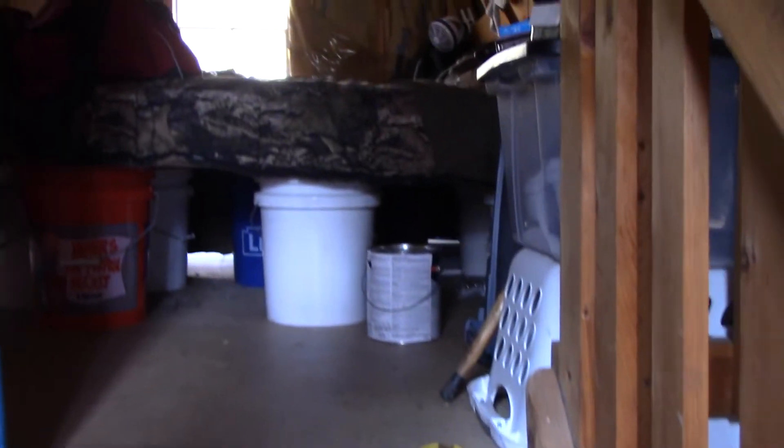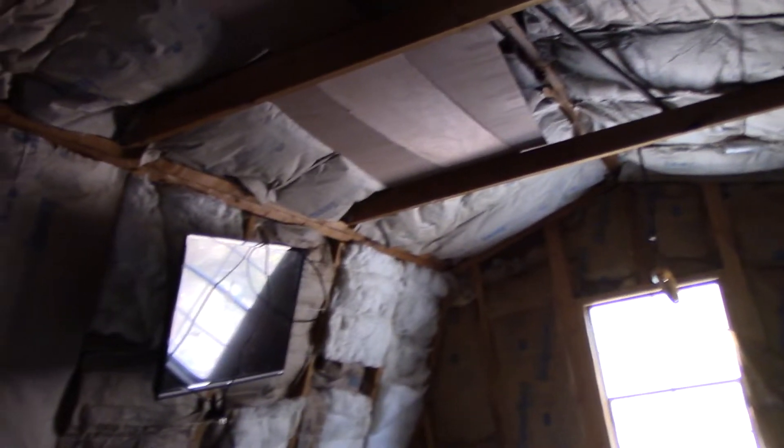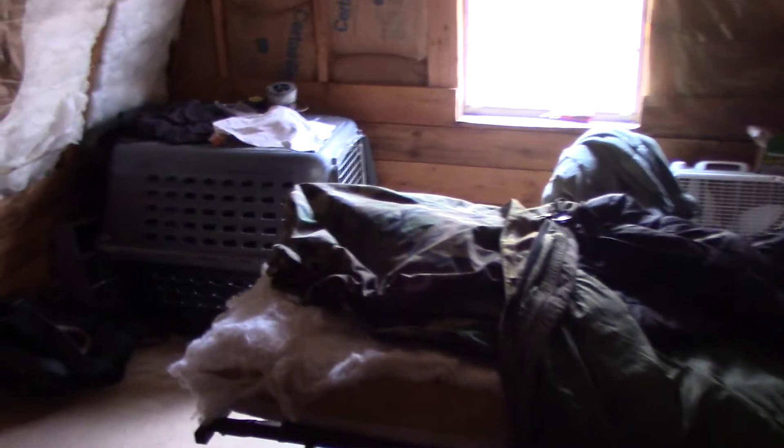Upstairs is still very much under construction — sleeping area. As you can see, we've sorted the insulation, and then the walls can go up. Got myself a real bed. Cozy. Even got a TV.